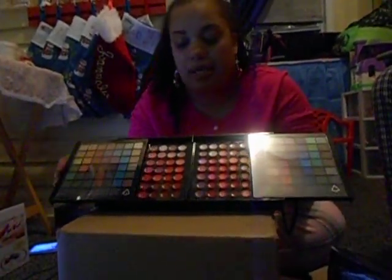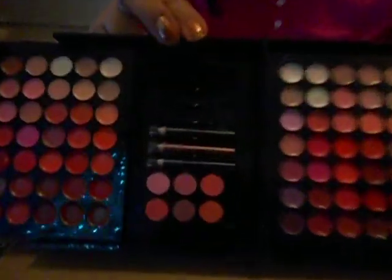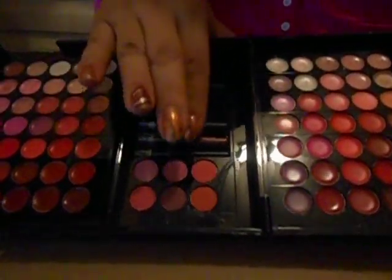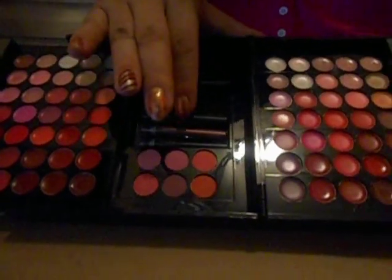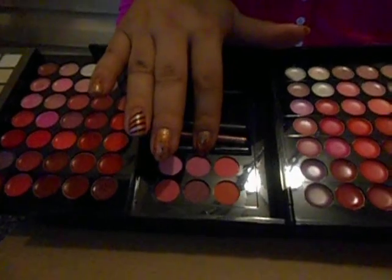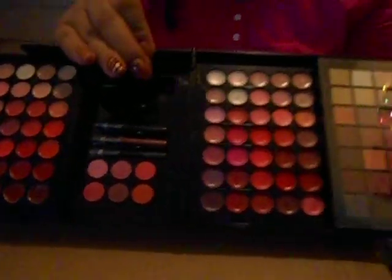Then you grab it again and you open it a third way. You guys see it? So you got your blushes, your eyeliners. This one's an eye pencil, lip pencil, and another eye pencil it comes with.